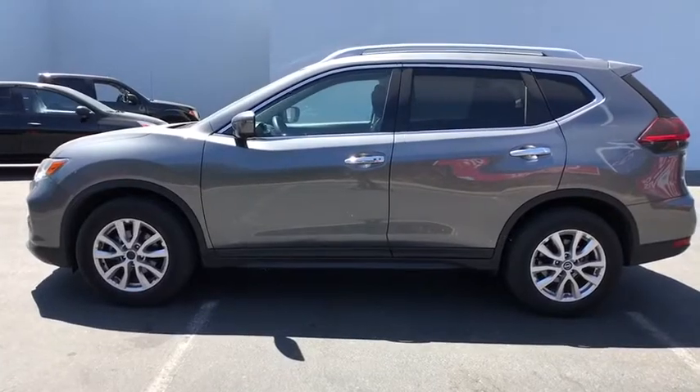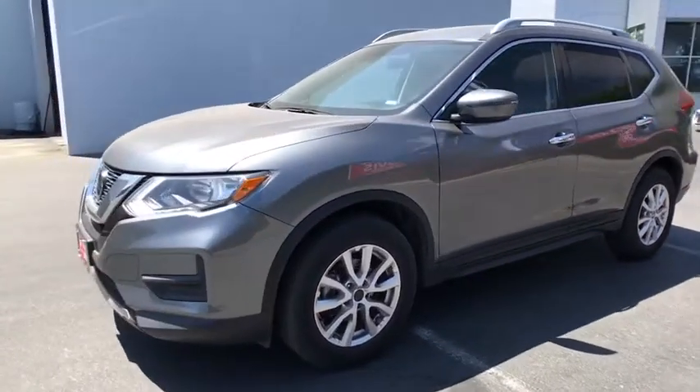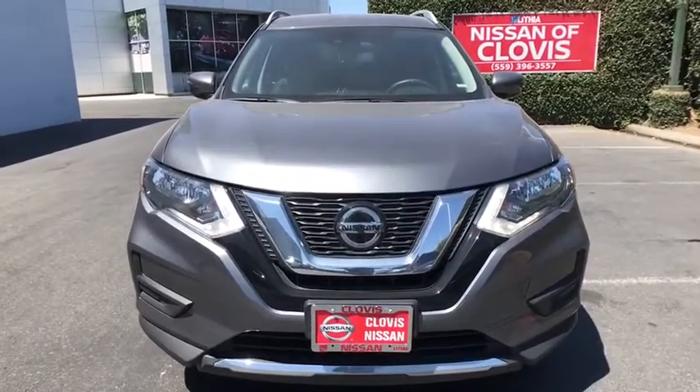Keyless entry, power liftgate, remote engine start, backup camera, leather-wrapped steering wheel, Bluetooth, driver lumbar, adjustable steering wheel, power steering, four-wheel disc brakes, ABS four-wheel, aluminum wheels.